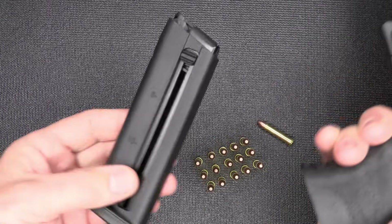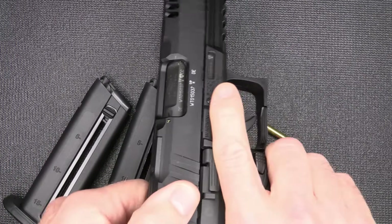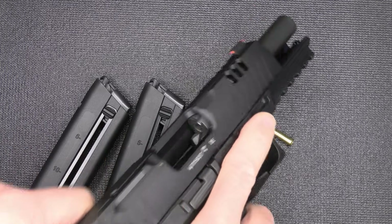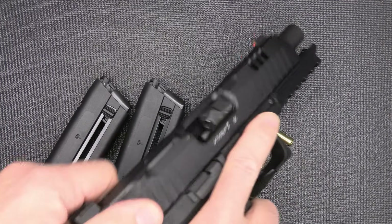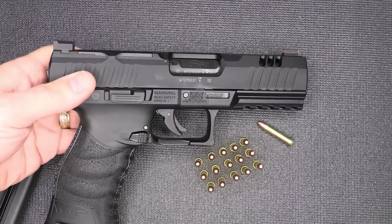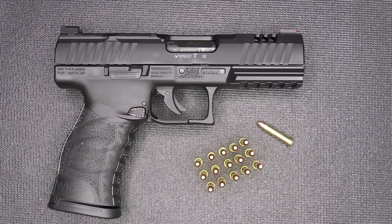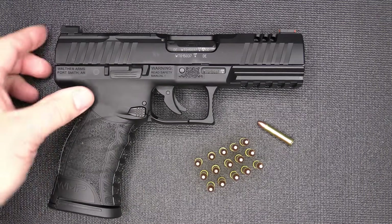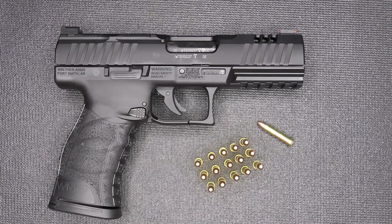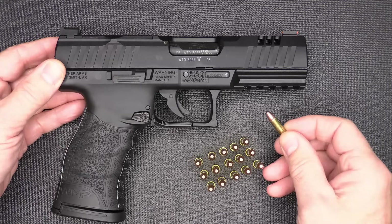One of the first things to notice is how easy the slide comes back — it is very easy to bring back. A lot of people are going to wonder why we need a .22 Magnum in a semi-automatic pistol. Well, definitely for hunting it makes it great, but this is more toward the line of self-defense. We've got a bullet moving up to 2,300 feet per second with a 40-grain bullet.